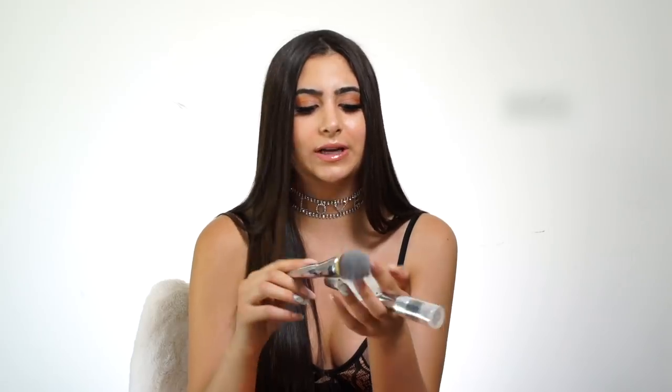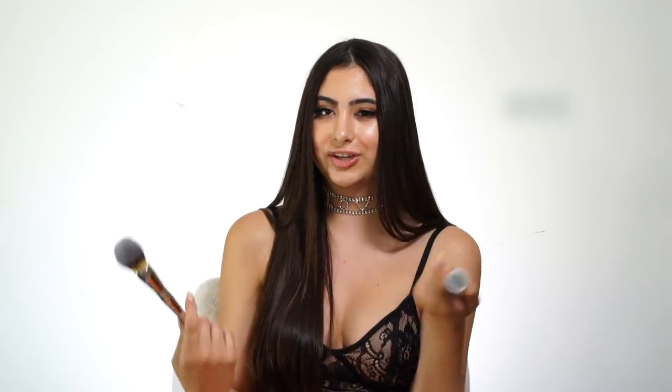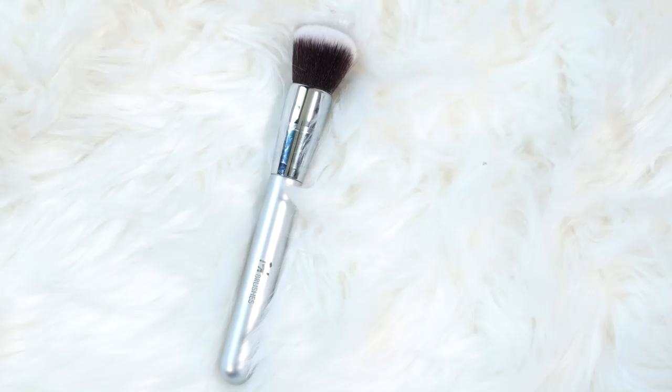Next I got two brushes from IT Cosmetics. This first brush is just a powder brush — I can use it for my Laura Mercier translucent powder that I wear every day, or even for blush. It's cute packaging, great quality, so soft, and a perfect shape. The second one is just a foundation brush from IT Cosmetics. I have a lot of foundation brushes that look like this, but I really liked the feeling of this one and how thick it is.